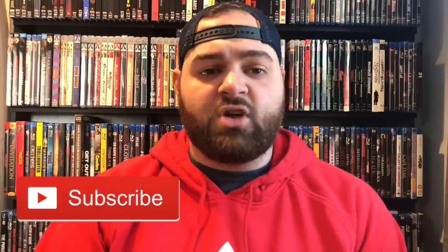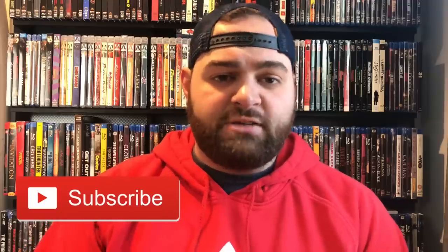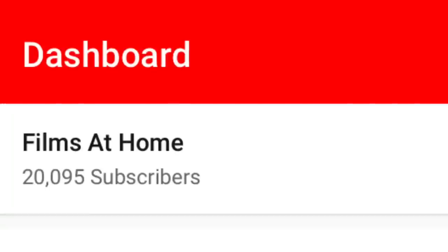If you're interested in home theater, Blu-ray, 4K, movie collecting, any of that stuff, definitely subscribe to the channel. Huge shout-out to everybody — we did hit the 20,000 subscriber goal before the end of 2019, which was awesome. Next goal is 50,000, 100,000 — we're going to keep going. I appreciate it if you would subscribe to the channel if you're interested in these types of topics.